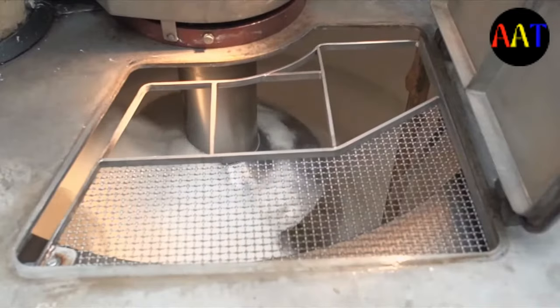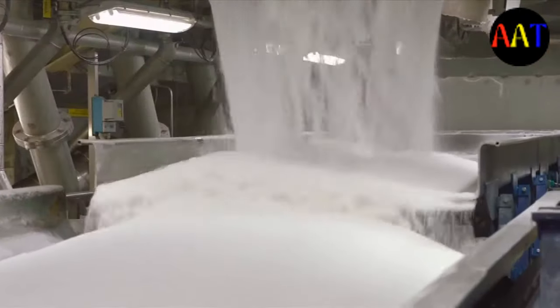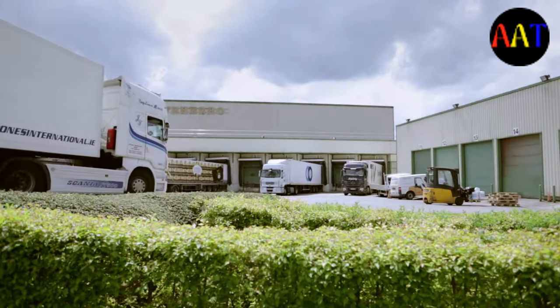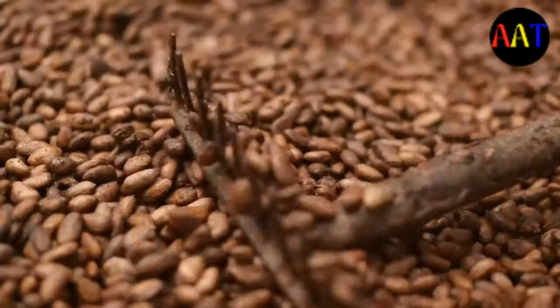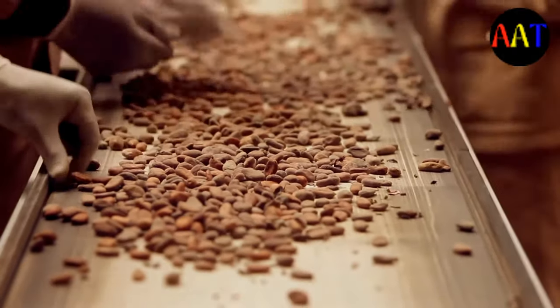Once the hazelnuts have arrived at the processing plant, quality control is issued to inspect the nuts so they are suitable for processing. A guillotine is used to chop the nuts to inspect the interior. After this, the hazelnuts are cleaned and roasted. A second quality control is issued by a computer-controlled blast of air, which removes the bad nuts from the batch.